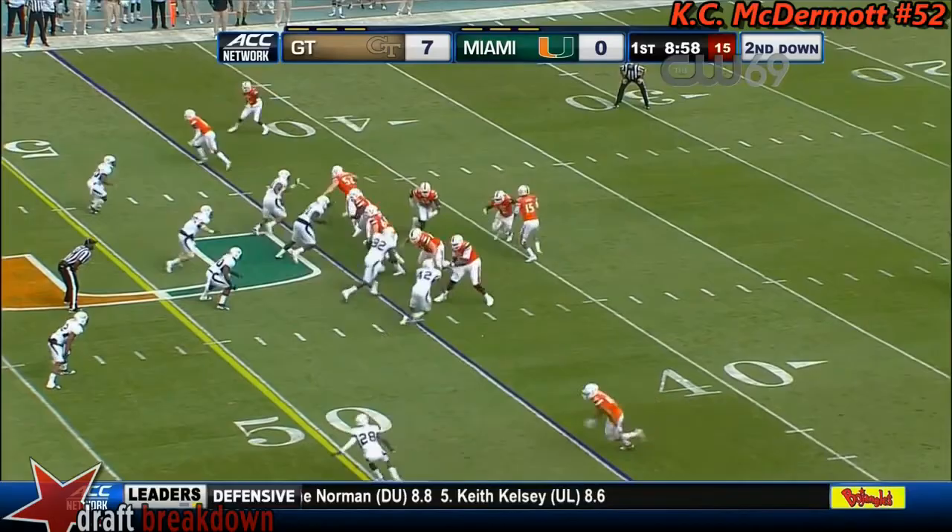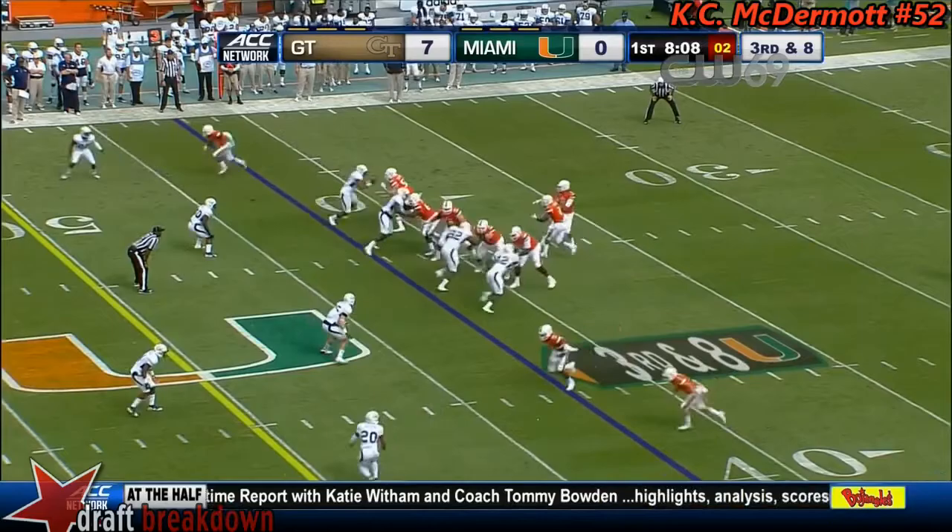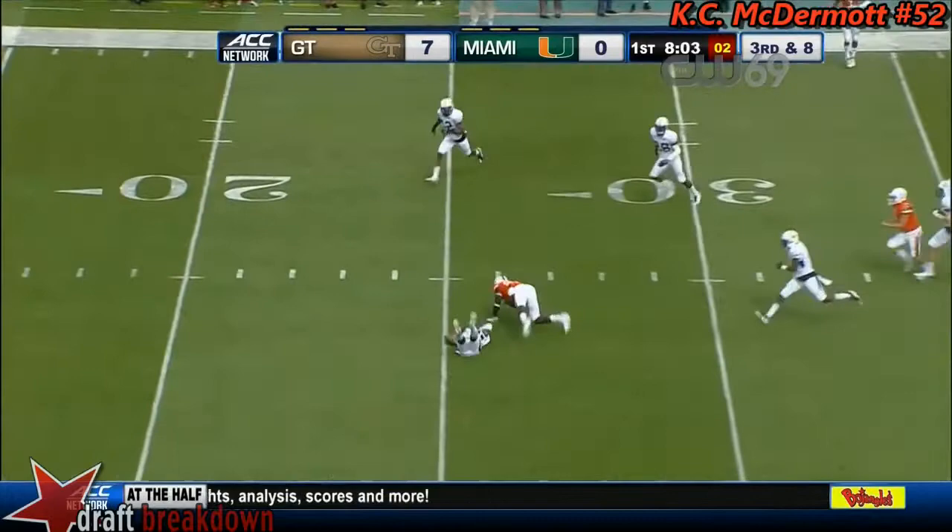Flanker screen again — nobody fooled. This is Waters, dives, gets back to the original line of scrimmage. Play action, Kaya steps up, throws deep — and it's caught, all the way down to the 25-yard line.